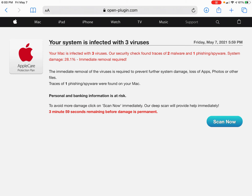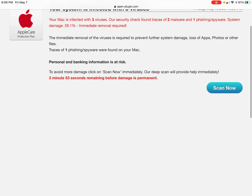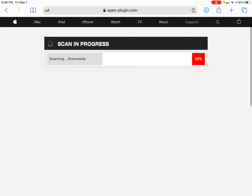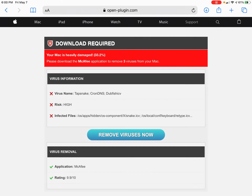Idiot. Immediate removal required. I tap this scan thing, because it can't access my system files. I don't think these do anything - this is just an HTML.